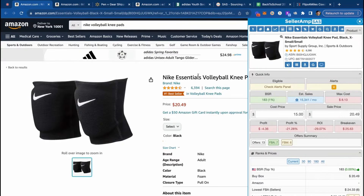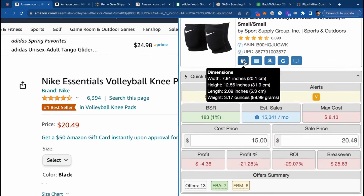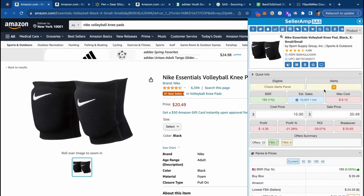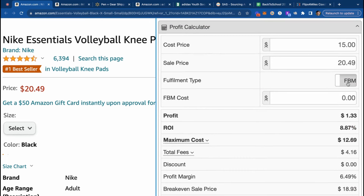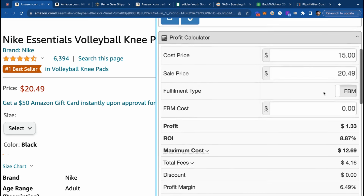Another question I get is how to actually estimate FBM shipping costs and what supplies you need for FBM, because FBM is going to be so relevant for back to school. Go over on SellerAmp and you can see the weight of the item. For example, this product is only three ounces. Go to howtofbm.com for a full breakdown of estimated FBM shipping costs. From there, scroll down and take a look at the profit calculator on SellerAmp, toggle it over to FBM, and plug in the corresponding estimated FBM shipping costs compared to the weight shown at the top. Eventually you'll memorize it, and that's going to be what you plug in to have your exact numbers as an FBM seller for back to school.